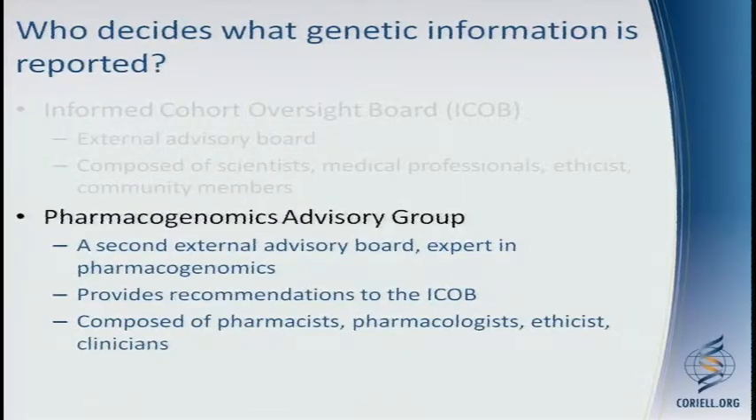The Pharmacogenomics Advisory Group is a separate board, specifically chosen based on their expertise in pharmacogenomics. They provide recommendations to the ICOB, so their decision alone does not determine what goes out to participants. This group is composed of pharmacists, pharmacologists, ethicists, and clinicians.